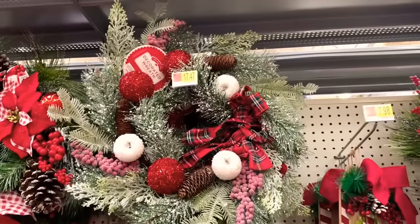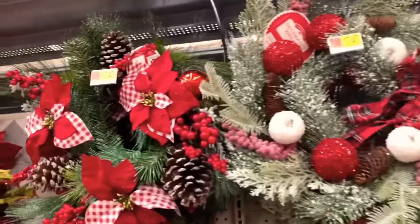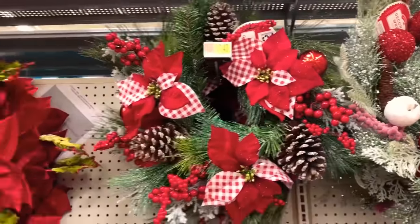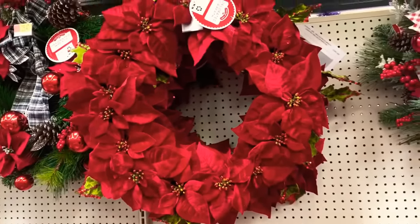All of the wreaths are $17.47, even the small ones — which is a good deal because they are very beautiful. Look at that pretty poinsettia one right there.